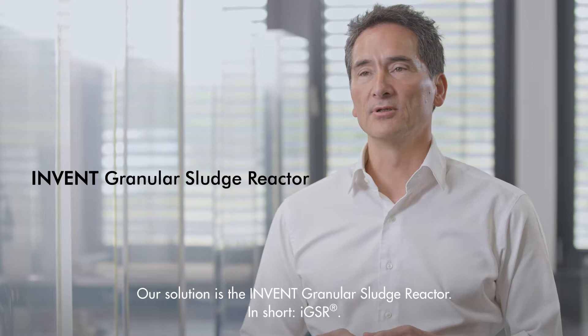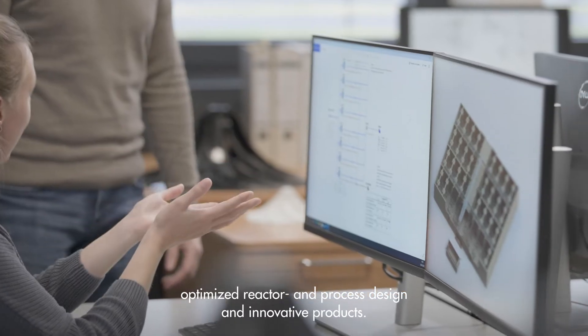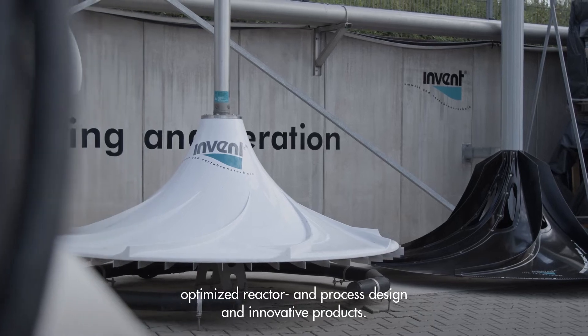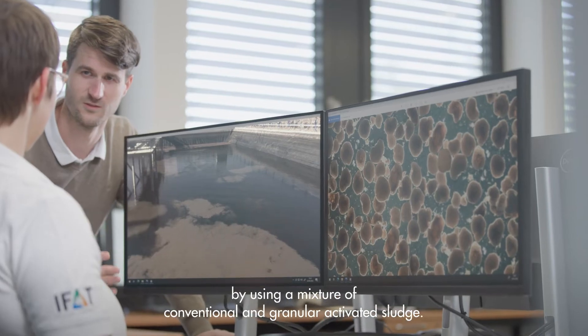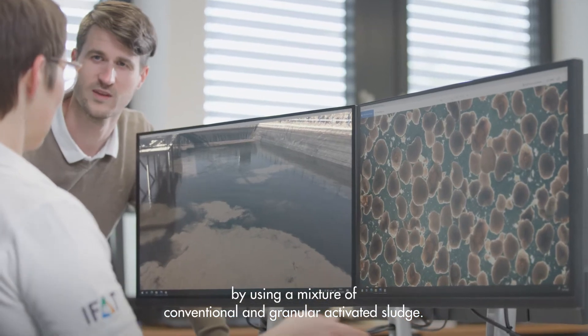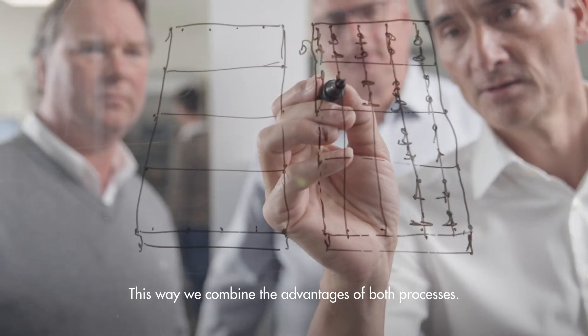Our solution is the INVENT Granular Sludge Reactor — in short, IGSR. The IGSR shows what is possible with specifically applied fluid mechanics, optimized reactor and process design, and innovative products. We made the activated sludge process even more effective by using a mixture of conventional and granular activated sludge, combining the advantages of both processes.